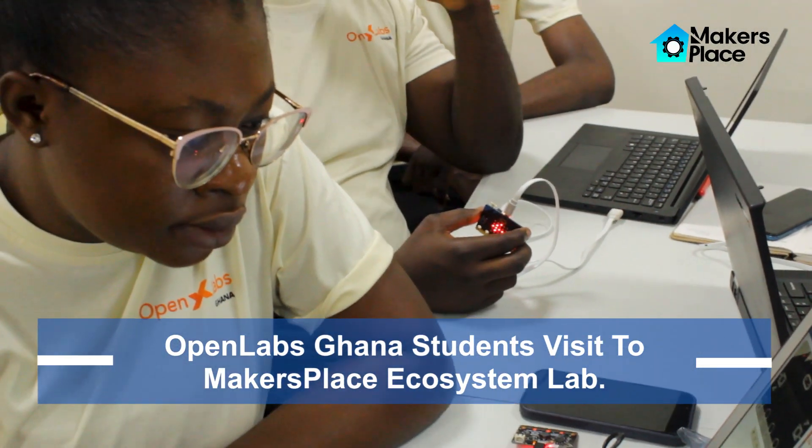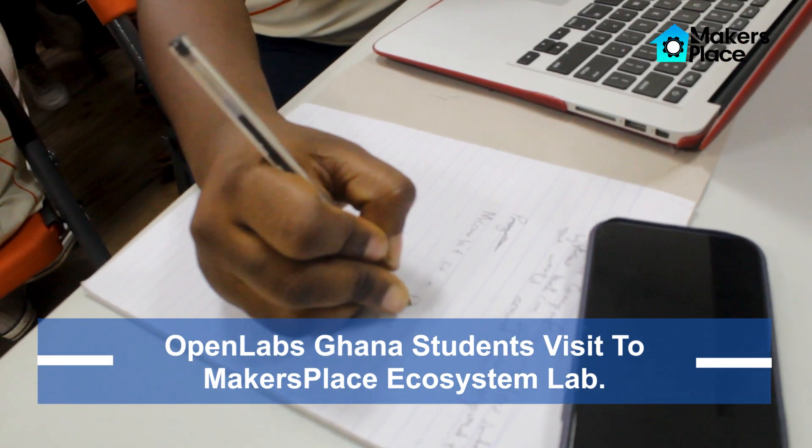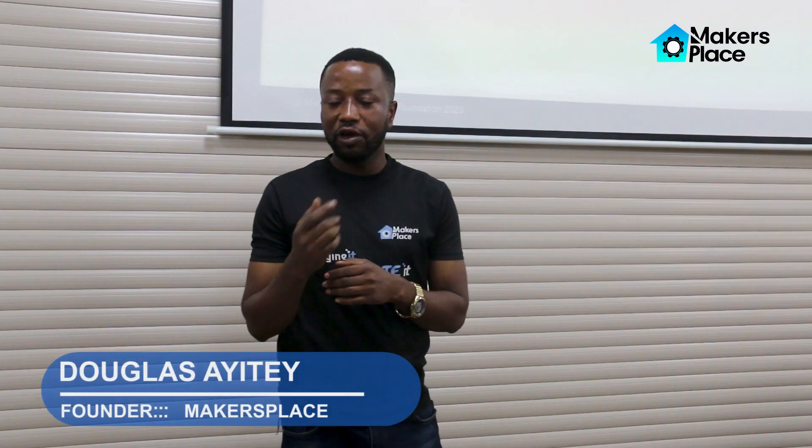The lab is the only K-12 lab in Ghana and West Africa, so you have the opportunity to work through the lab. At the end of the day, you also have the opportunity to experience physical computing.